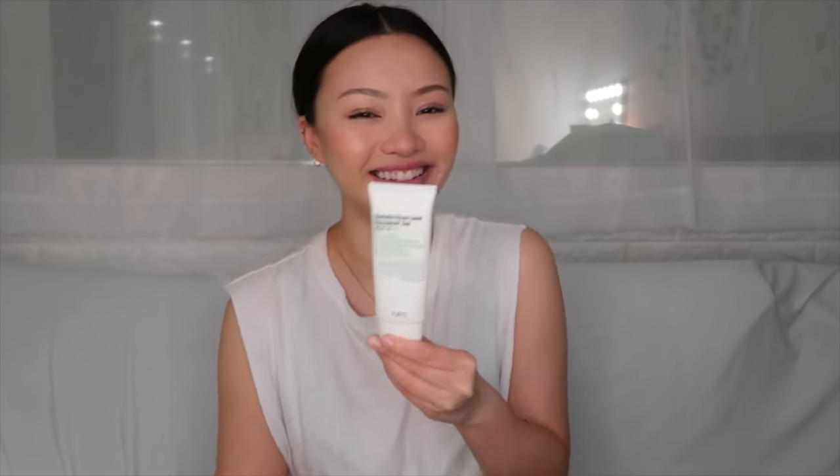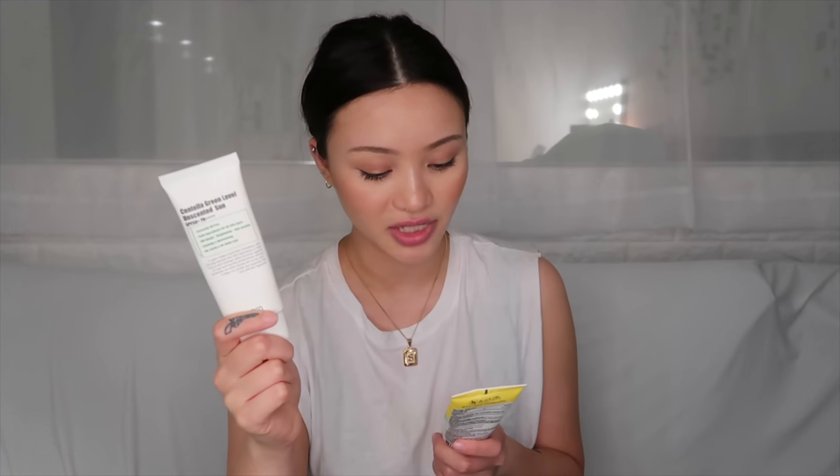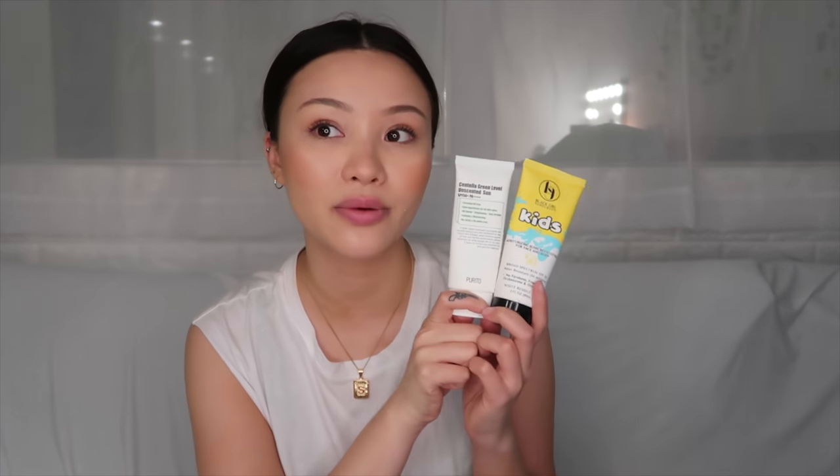I cannot say enough good things about it — if you haven't tried this yet, you have to. I don't think I've ever met anyone who tried this sunscreen and hated it. I think this and the Black Girl Sunscreen SPF 50 are definitely my favorite sunscreens of all time. Please let me know if there are any Asian skincare products or brands that are fragrance-free and you really enjoy and think I should try. Thank y'all so much for watching. Don't forget to wear your sunscreen. I'll see you next week.